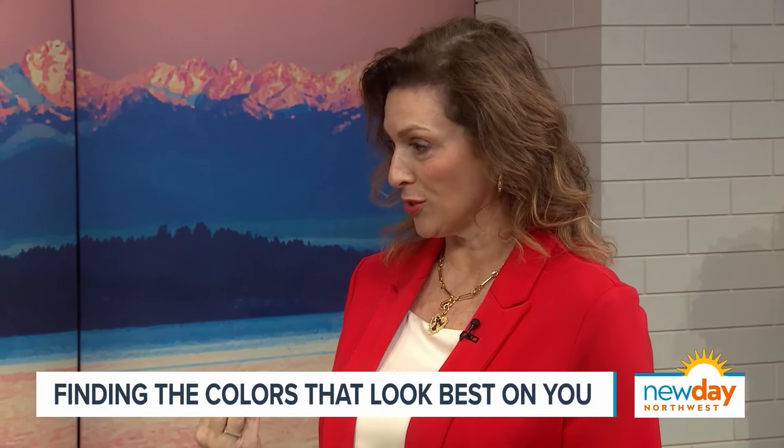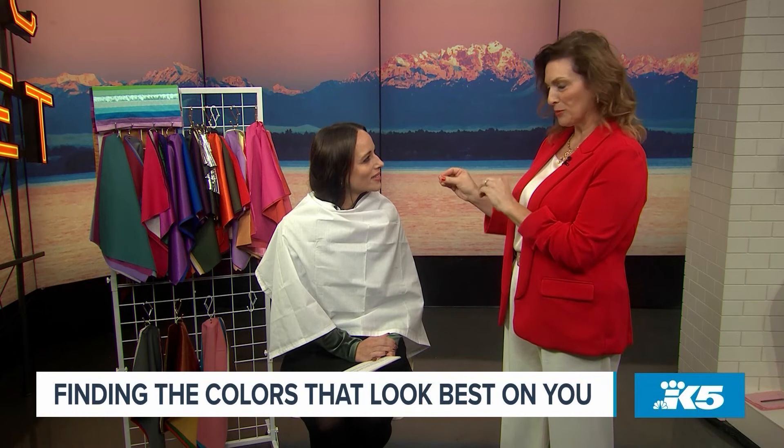Sometimes knowing what to wear can be a challenge — from fit to color — and that also means shopping for clothes can be a little challenging too. Color analysis coach Susie Butler joins us now. I've always wondered: is a little black dress really the best thing I should be wearing? Well, color analysis is the process of analyzing your skin tone, hair color, eye color, even your lip color, and finding colors that harmonize with your natural coloring — finding colors that make you sparkle and glow and shine.